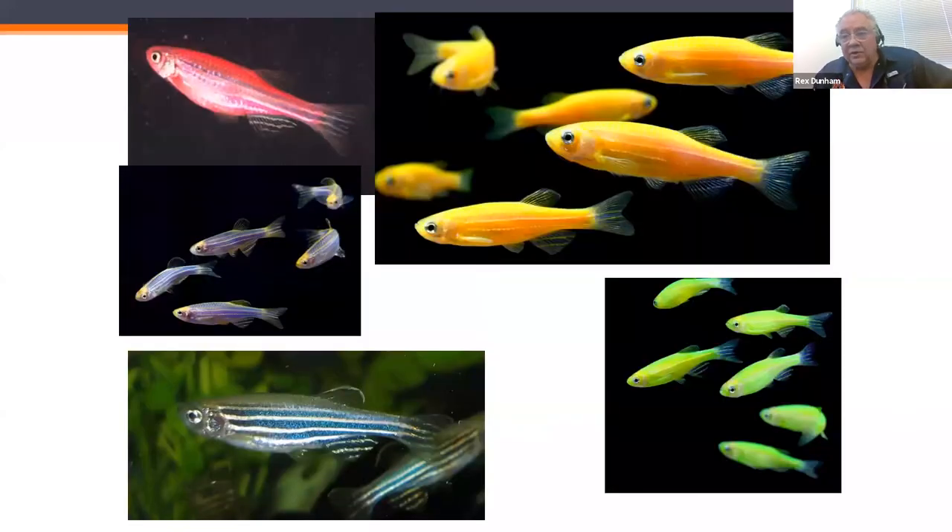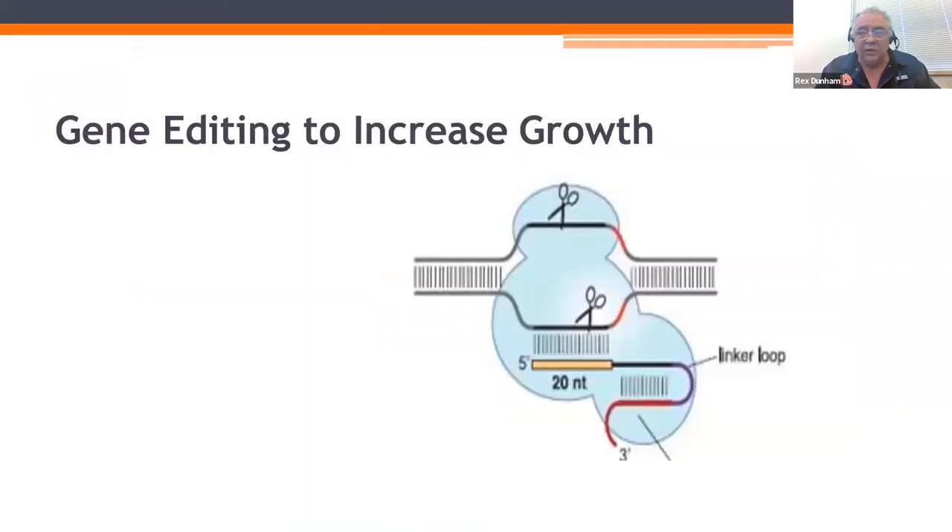About 20 years ago came the first commercialization of transgenic fish — ornamental zebrafish. Fluorescent protein genes from jellyfish were transferred, creating new colors; under black light at night you have neon fish swimming around, glowing in your aquarium. Several other species have since been produced this way.